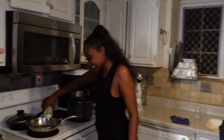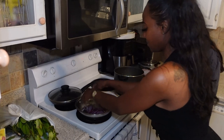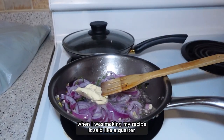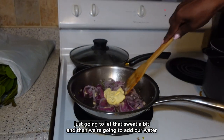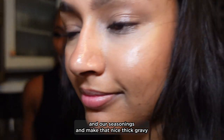So we put some oil and all of that good stuff goes in there. I was thinking — my recipe said like a quarter of a kilo of butter. Yeah, you need butter. We're going to just let that sweat a bit, then we're going to add our water and our seasonings, and make a nice thick gravy for the cuckoo.